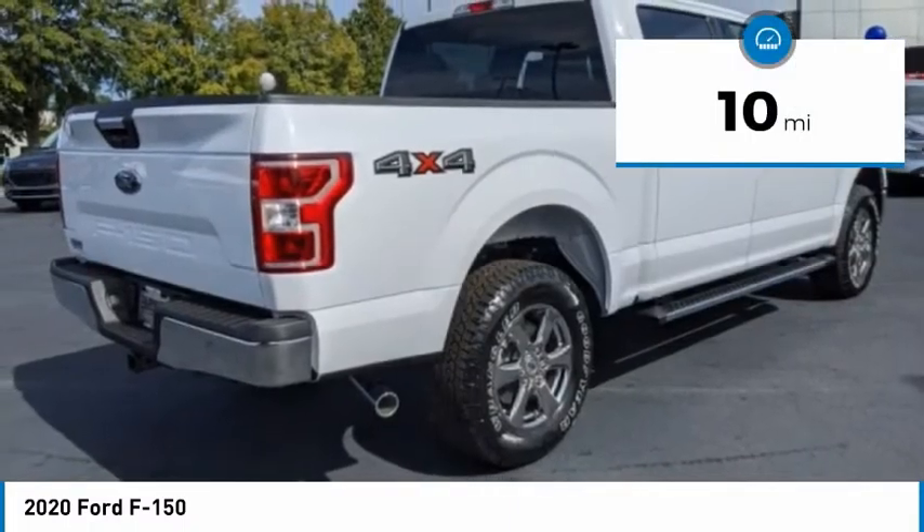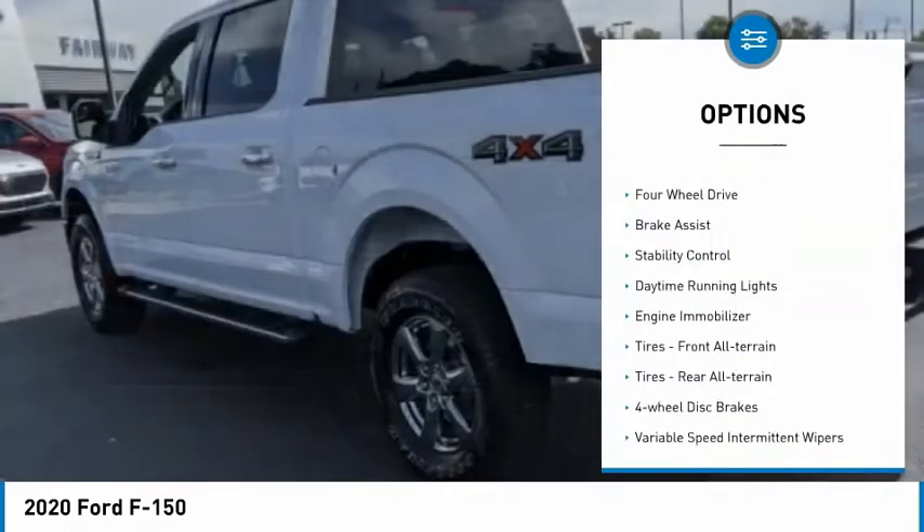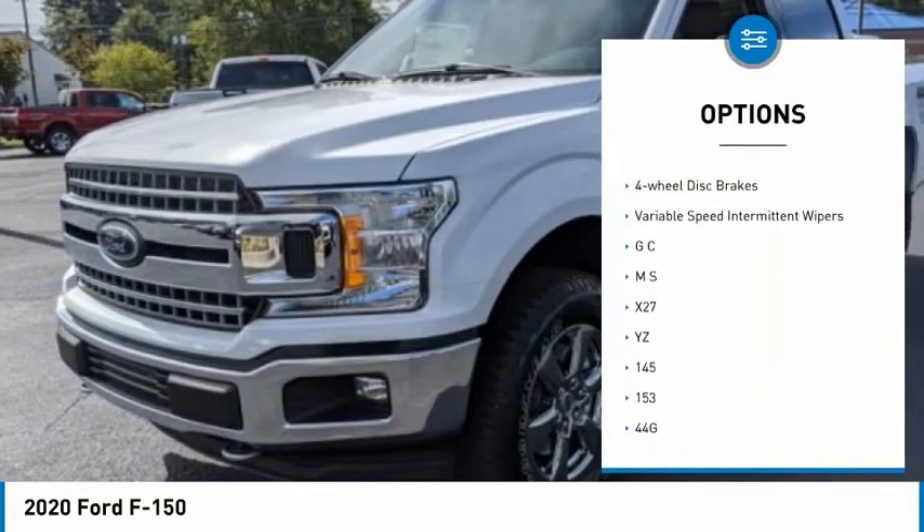This vehicle has less than 100 miles. Here are some of this vehicle's great options: tire pressure monitor, four-wheel drive, brake assist, stability control, daytime running lights.